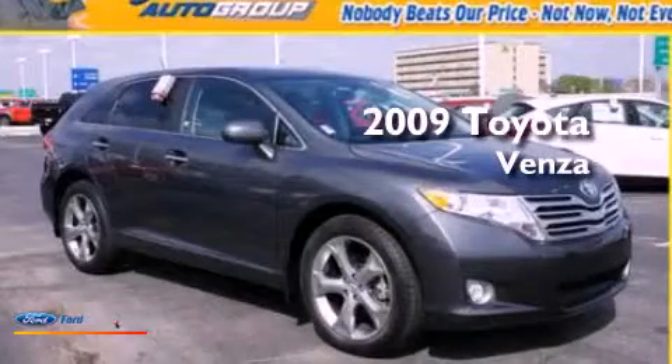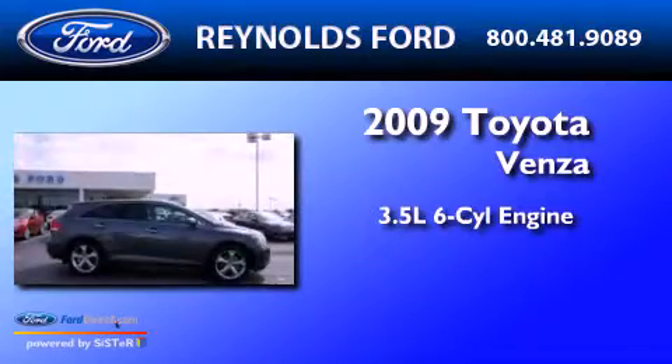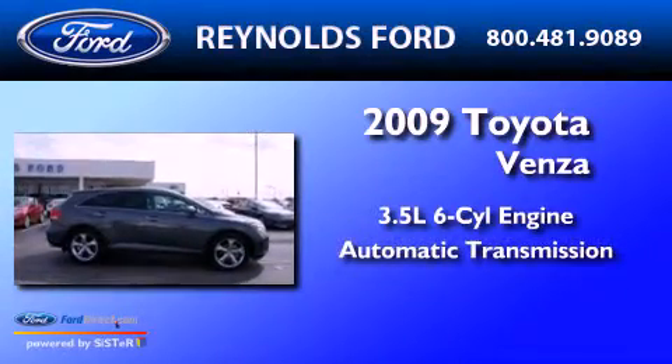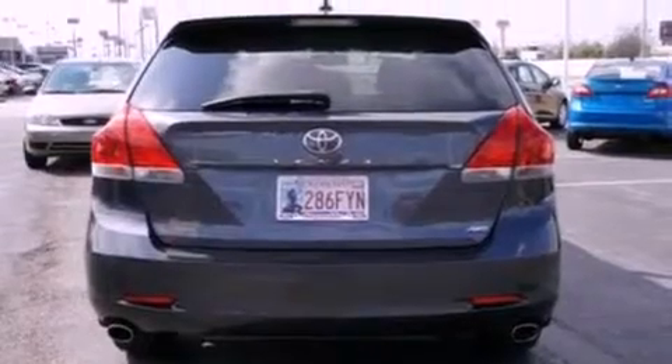This is a 2009 Toyota Venza. It has a 3.5-liter six-cylinder engine and an automatic transmission. Its top features include a low tire pressure indicator, traction control and stability control systems, 20-inch wheels, and satellite radio.